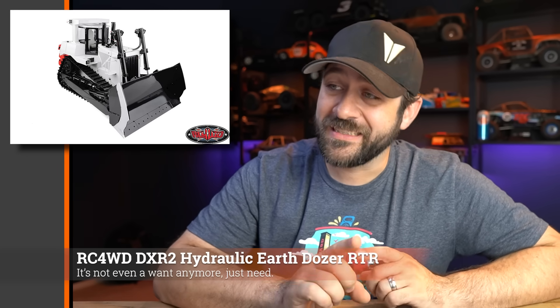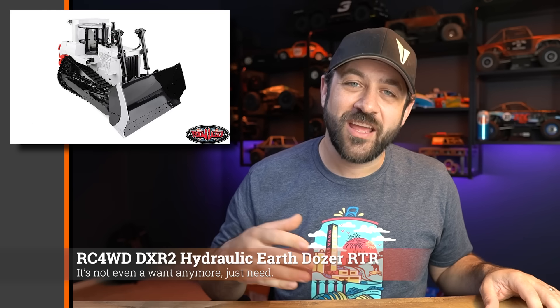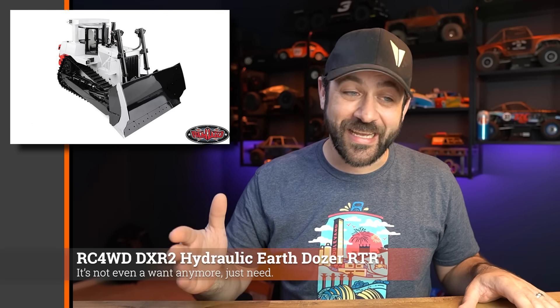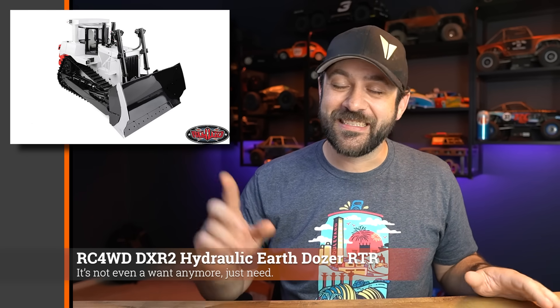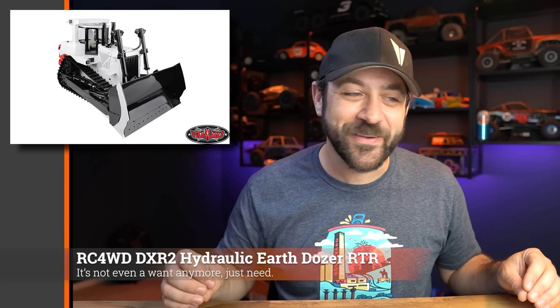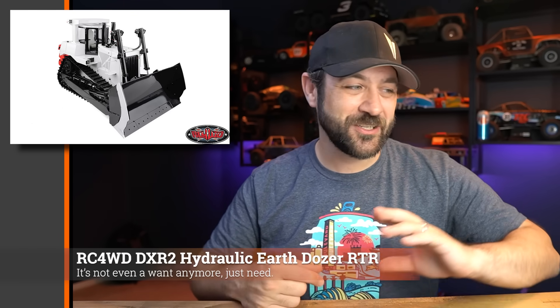New from RC4WD this week was the DXR2 hydraulic earth dozer. I don't know why I want one of these dozers so badly — you'd think an excavator would be the obvious one, but nope. This white version with the red ripper in the back is my favorite one I've seen so far. Previously it was only available in standard Caterpillar yellow. It's incredibly tempting, but at $2,400 — plus special wire transfer and special freight requirements — it's kept me from seriously considering it. But one day.